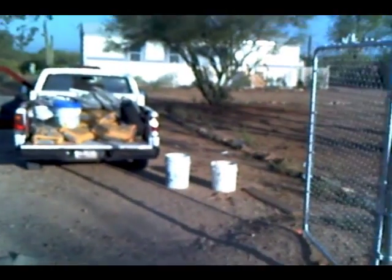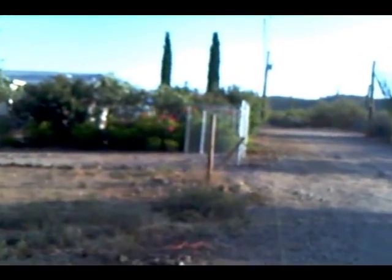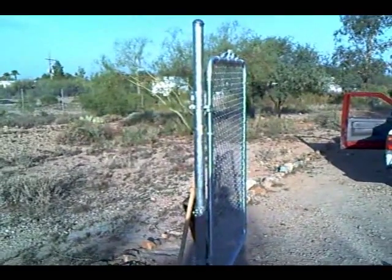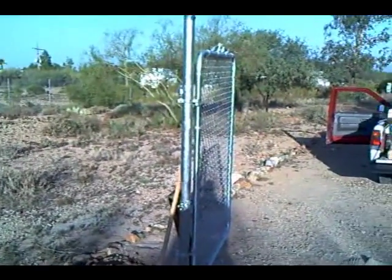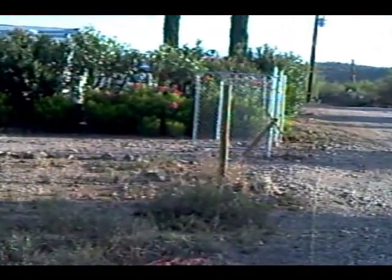This is Ask This Old Handyman on our fence job out here in west Tucson. We have completed the gates. This is Ask This Old Handyman — on this west of Tucson fence job, we have assembled the gates and they fit like a Swiss watch. We will now finish putting up the rest of the fence.